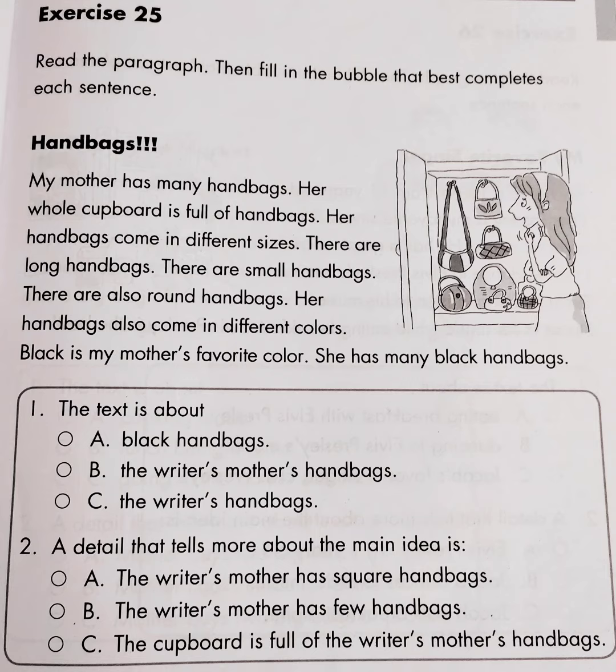Question No. 2: A detail that tells more about the main idea is — A. The writer's mother has square handbags, B. The writer's mother has few handbags, C. The cupboard is full of the writer's mother's handbags. Thanks for watching, and the answers are in the description.